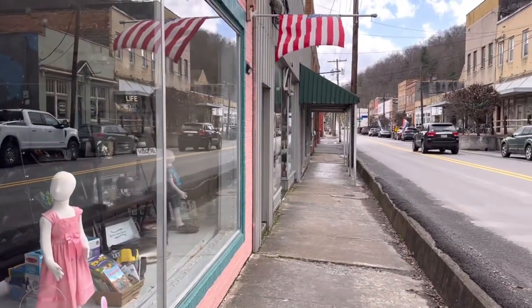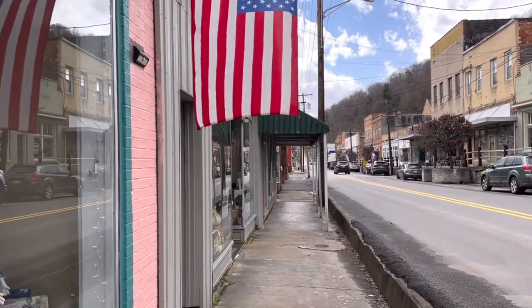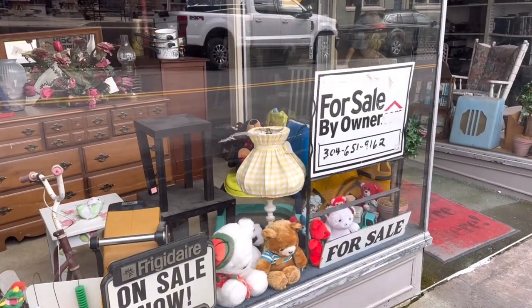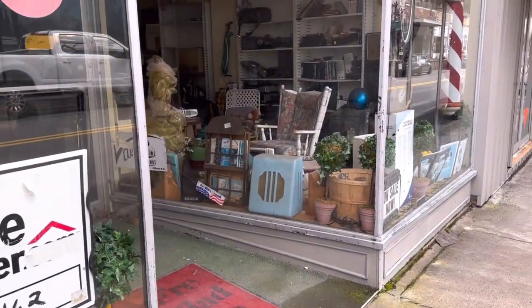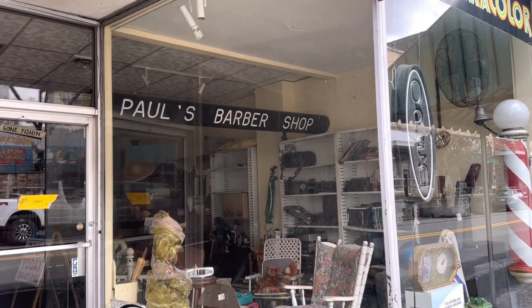So I've been anxious to actually walk through the town just to see. Here's one for sale by owner if you're interested — there's the number. It's like an antique store. Paul's Barbershop sign — that's cool.